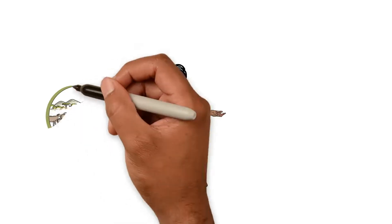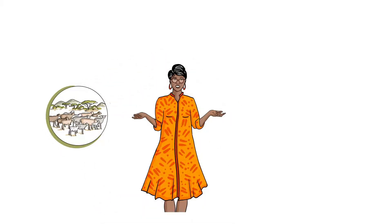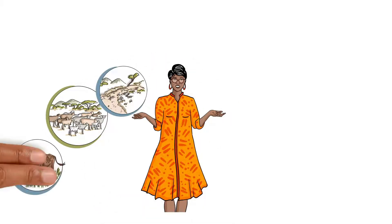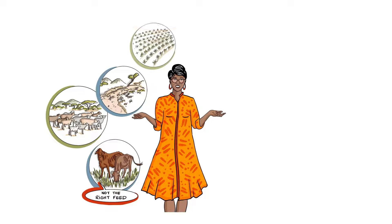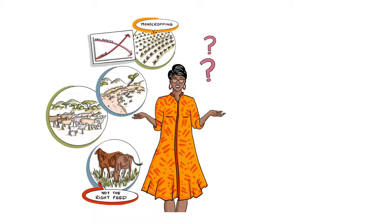There are so many variables. Some farmers have plenty of land and livestock, but don't have enough water. Some have healthy crops, yet their animals are weak and undernourished. Some are using inefficient farming methods that are degrading their soils, adding to their labour and diminishing their profits. I just don't know where to start.